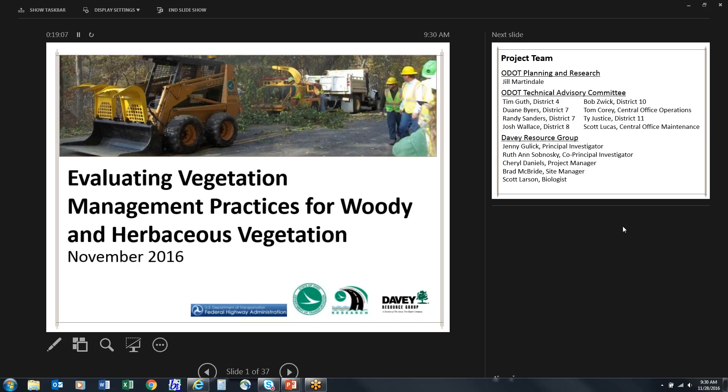We have a sign-in sheet back here, and I must verify that you've attended. Your sheets will be available to you today after this presentation if you signed in. We have the Resource Group who did the research — Cheryl Daniels and Jenny Gulick — who will be presenting today. It's an hour-and-a-half presentation. Please save your questions to the end. For those on the webinar, please type your questions in and I will ask them at the end. With that, I'll turn it over to Jenny and Cheryl.